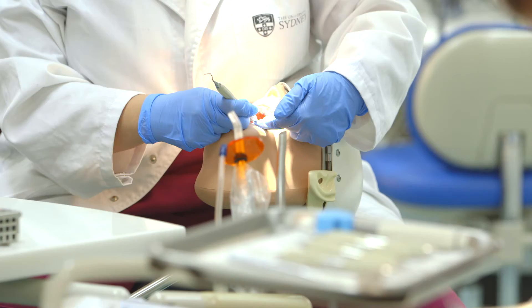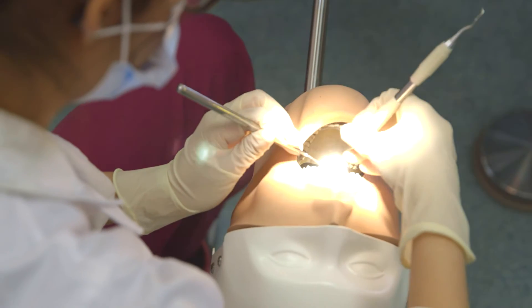In first year we do a lot of theory and learning about everything, then we get straight into the sim clinic. Obviously you can't see patients straight away, so working on the plastic teeth really helps get your fine motor skills under control.